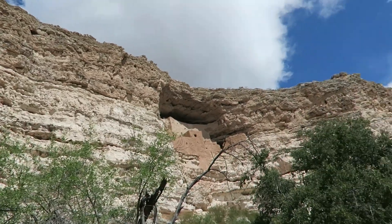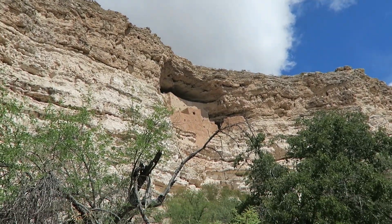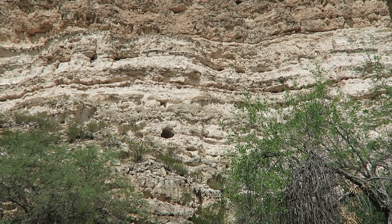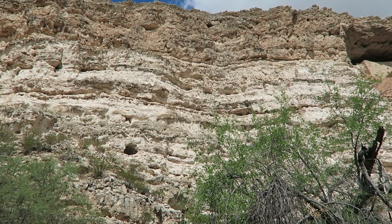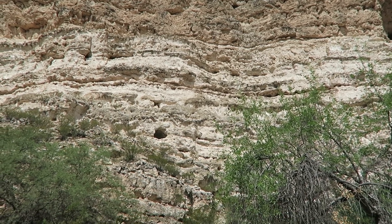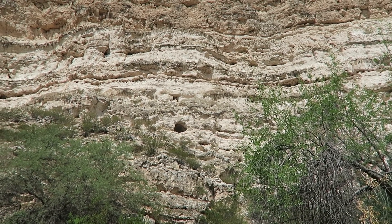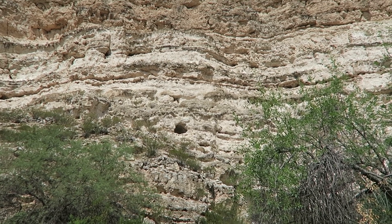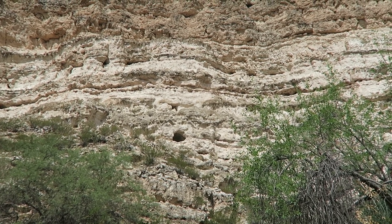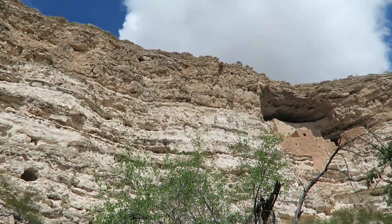So while Montezuma Castle right there is the most obvious structure here, there are also lots of other dwellings in this rock. Around 1300, the Verde Valley — which is the valley that this is in, and they say 'Verde' a lot — had at least 40 large villages, related dwellings and farmlands, so it was a popular place to live.